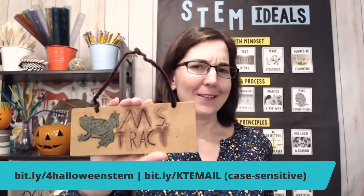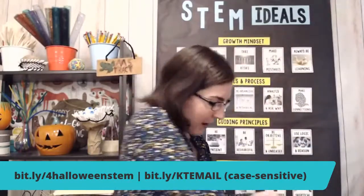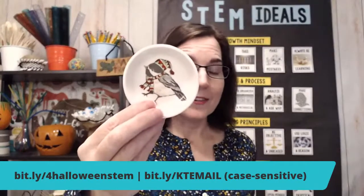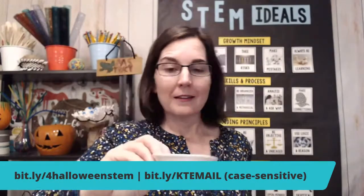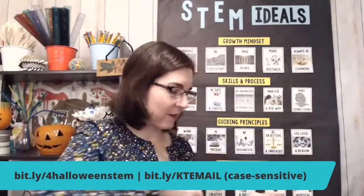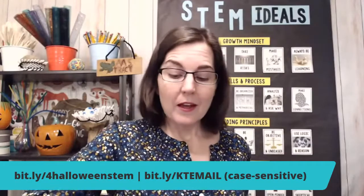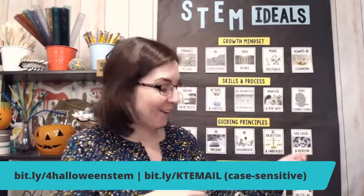If I was choosing a small treasure, one example for me is this little item made by one of my first-year students. He got a wood-burning set as a Christmas gift, came back after Christmas, asked me what my favorite colors were — I didn't know it was for the sign — and he put a frog on it because he saw I had frogs in the classroom. This is a small treasure.